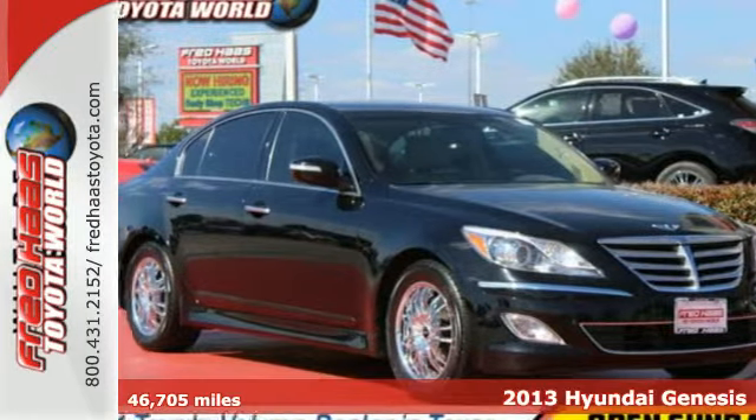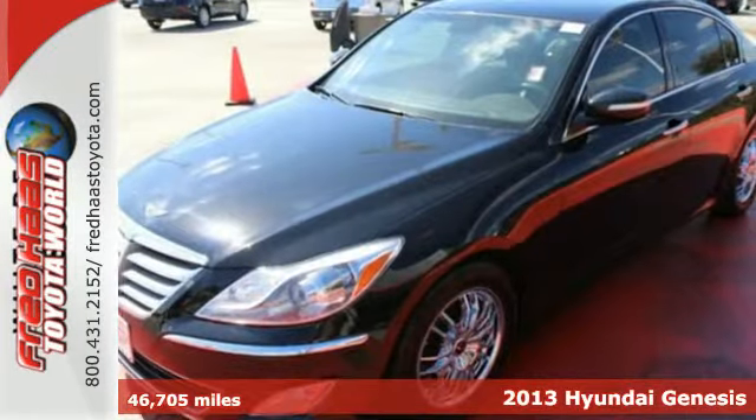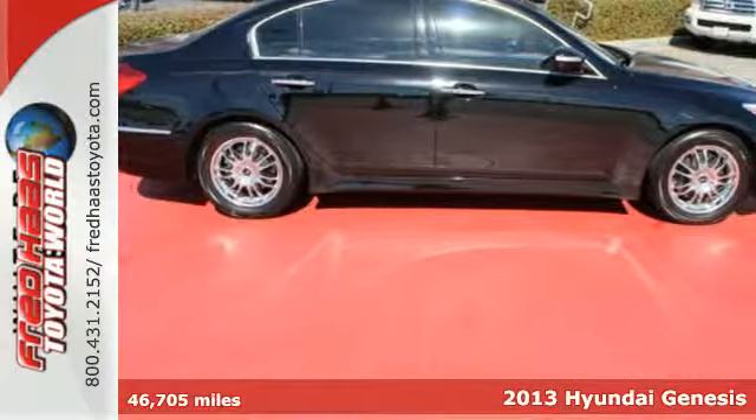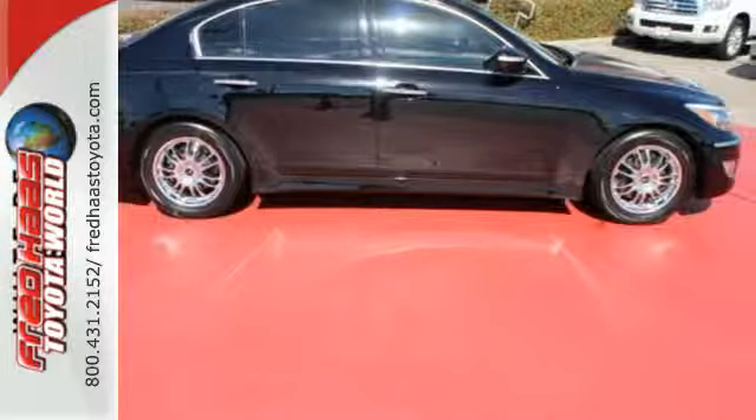It's a 2013 Hyundai Genesis. Hyundai has pushed its design, creating a very elegant form. It offers extreme calm and serenity at the center of your commute.